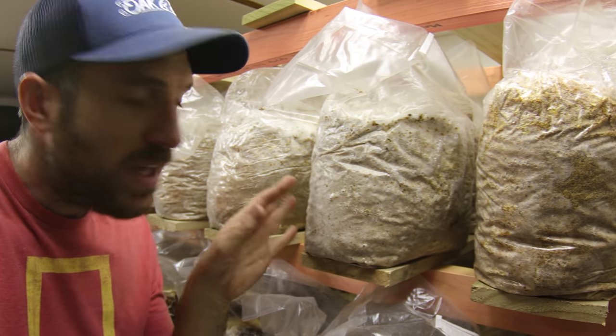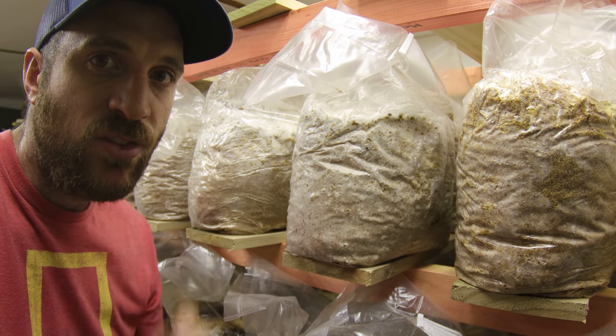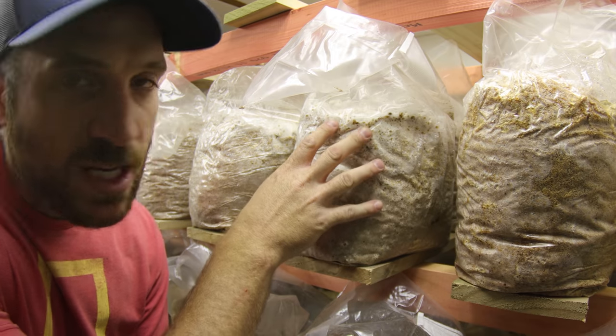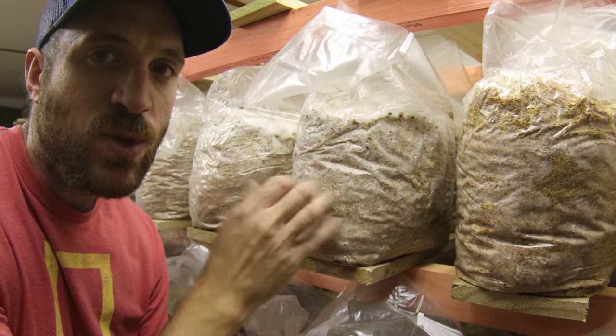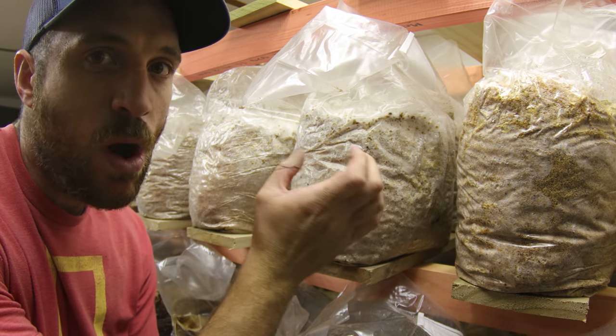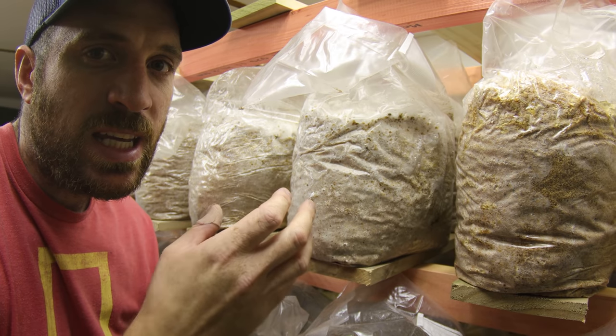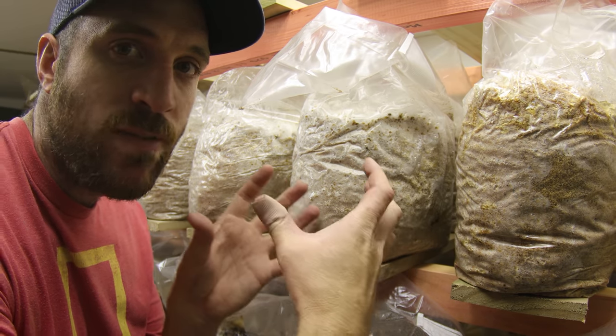Check this out — these are our mushroom blocks that we put in here two weeks ago. As you can see, the mycelium has moved through the substrate nicely and fully colonized these bags. We'll shift them through to our fruiting chamber now, open up a small hole in the side, and we should get a nice lovely bouquet of fresh mushrooms out of each one of these.